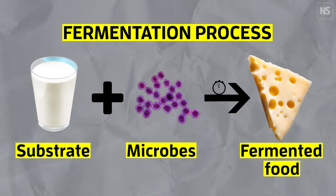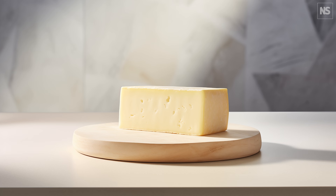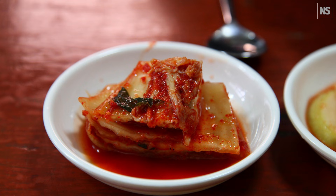Think of the difference between raw milk and cheese. Most fermented foods were discovered largely by accident, and it's given us an enormous variety of fermented foods — things like bread, cheese, miso, soy sauce, sauerkraut, kimchi. Oh, and beer and wine, obviously.